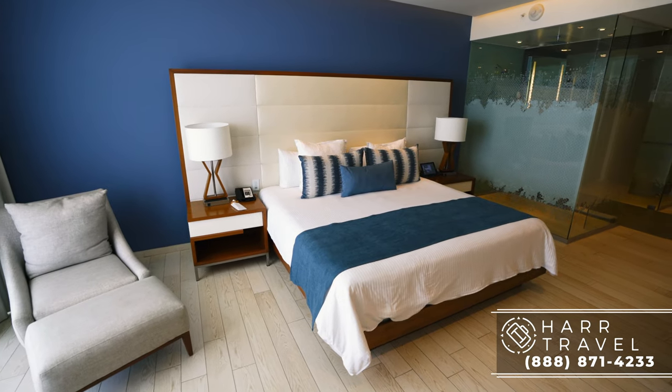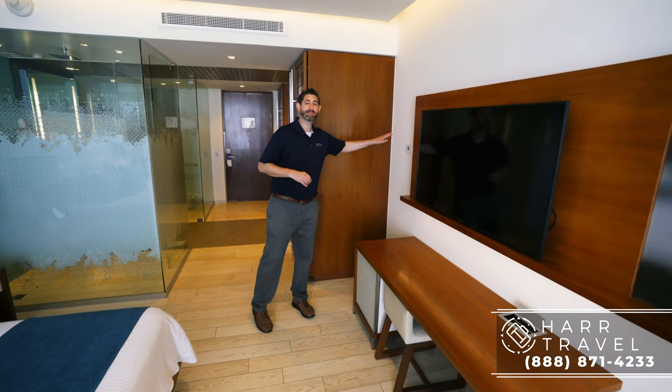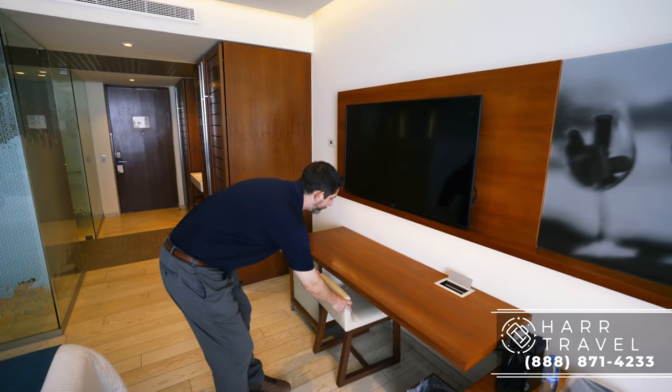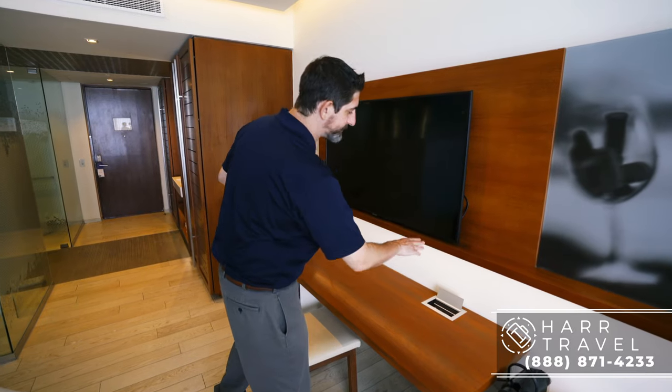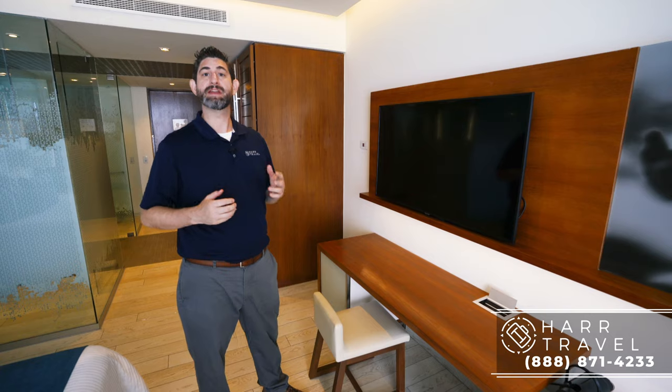Continuing on, we are now into the bedroom space. To my left you've got your temperature controls — really easy to navigate. Right here you have a small table with a chair that pulls out, so you've got a writing desk if you want to use it that way. You also have two US plugs and two USB plugs, and in addition you're going to have your large flat-panel smart TV.